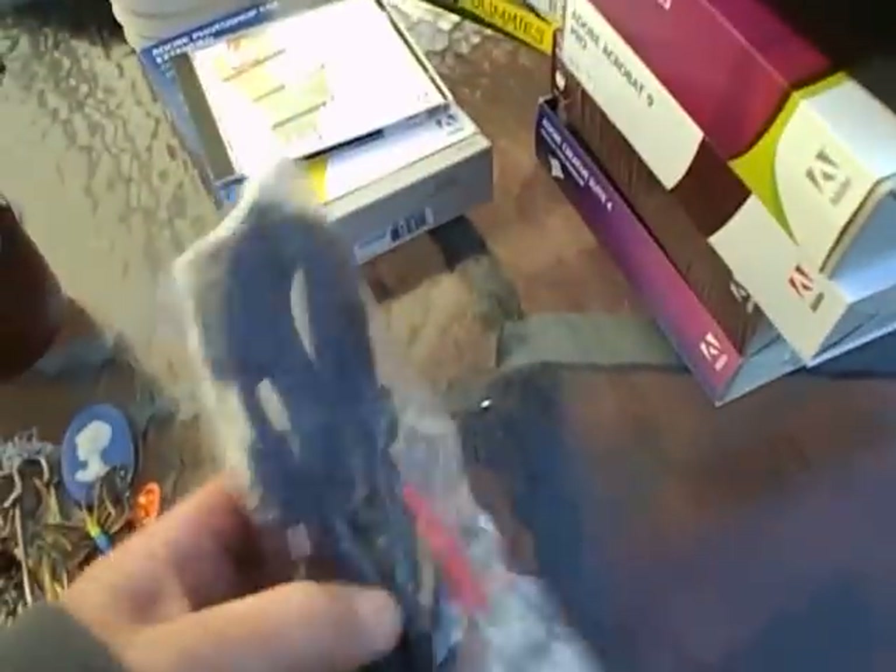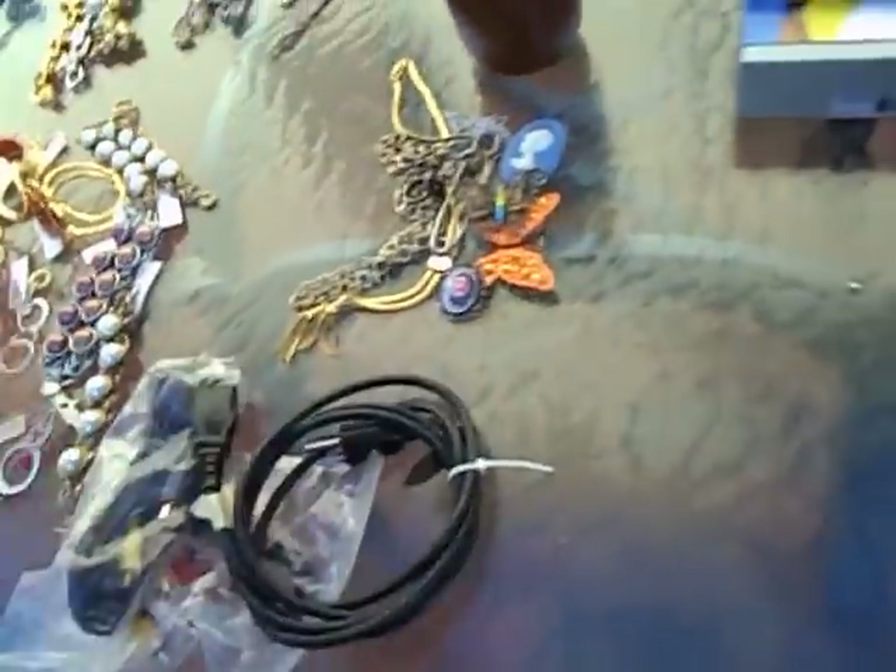Got some cables — I use these for Nintendo systems, and this one is for a PlayStation 2. These always come in handy. Paid like $2. They actually threw this in the bag; I didn't want it.